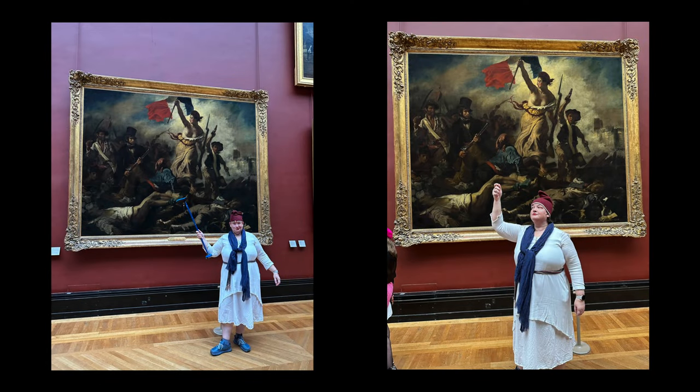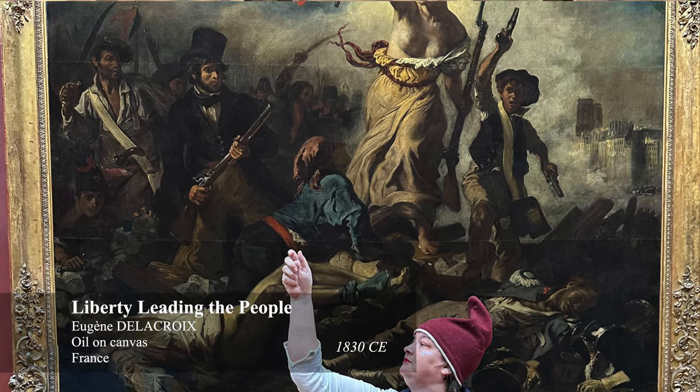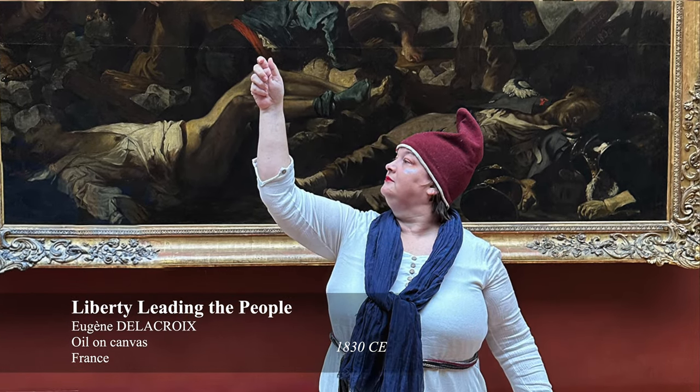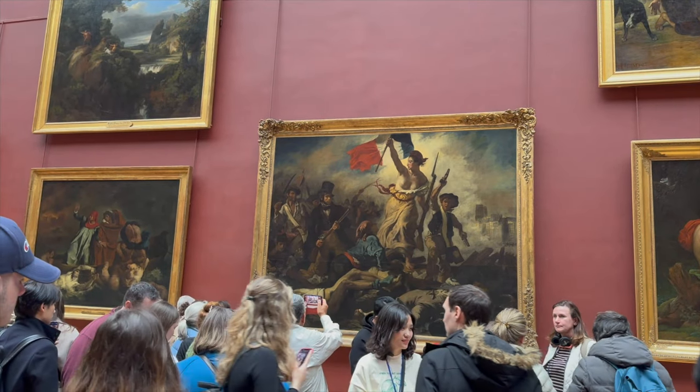I was able to get a couple of quick photos in front of the painting while sporting my cap. Shout out to my spouse for managing to get a good shot despite the crowds. The classic museum experience here at the Louvre.